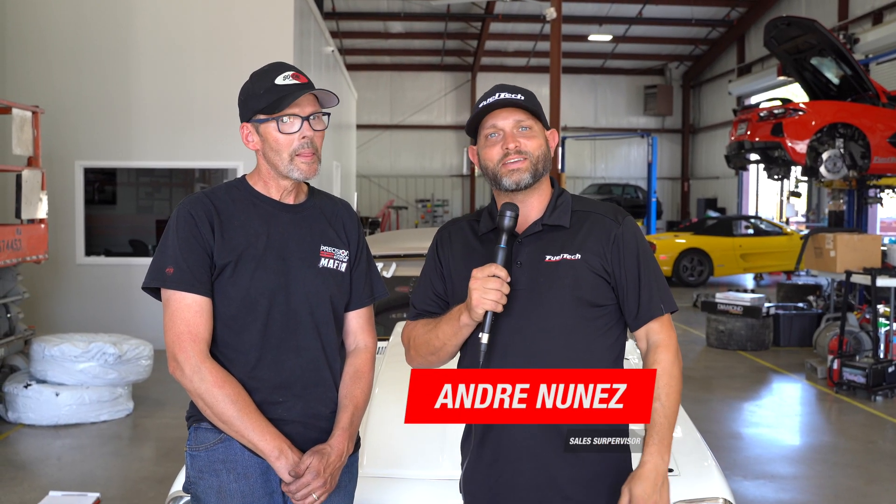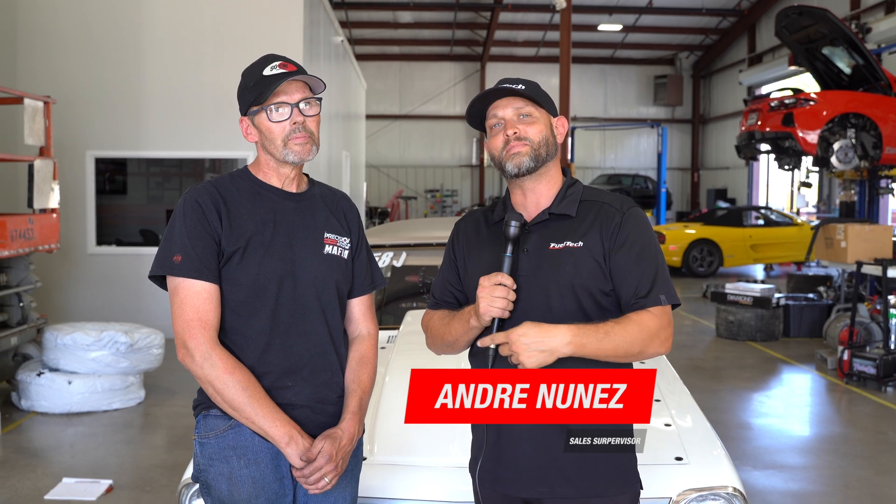Hey guys, it's Andre from FuelTech USA. And today we're here with Ron Bell and his beautiful Chevy II. Here at FuelTech, we're used to breaking all sorts of records. In this case, we broke another one with Mr. Bell — it wasn't horsepower this time, but Mr. Bell definitely has the long distance award. Where is it that you came from to be here with us today? We came from Anchorage, Alaska.